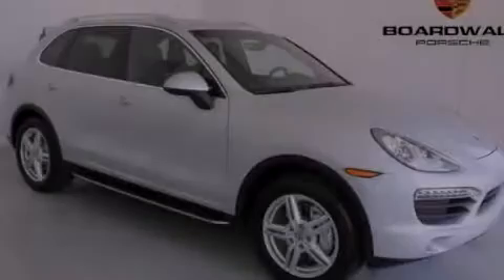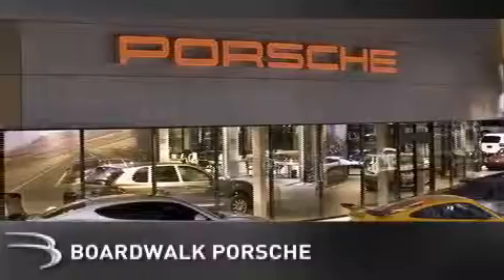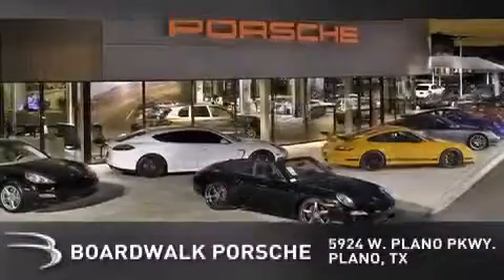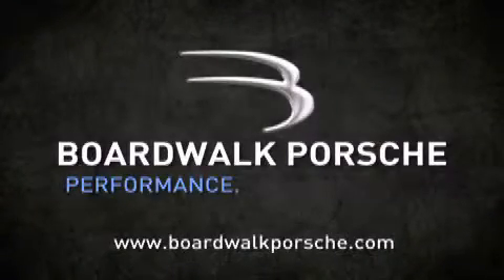Contact us today to arrange your test drive. BoardWalk Porsche is conveniently located at 5924 West Plano Parkway in Plano. Come experience the BoardWalk difference today. When you think BoardWalk, think performance. It's what we do.